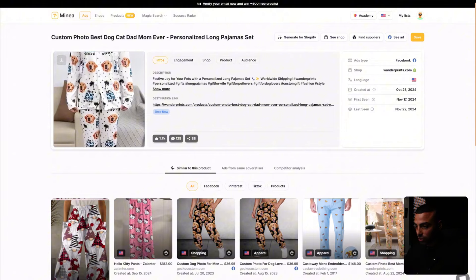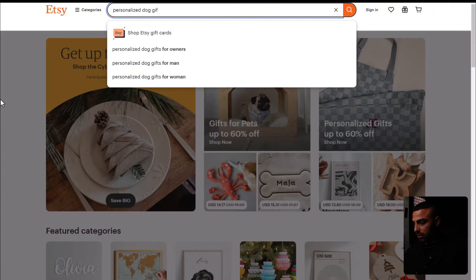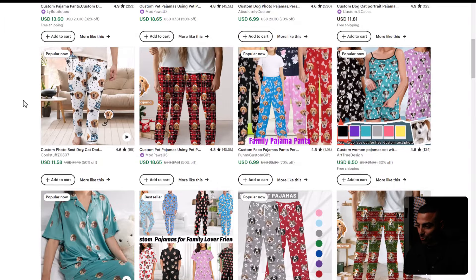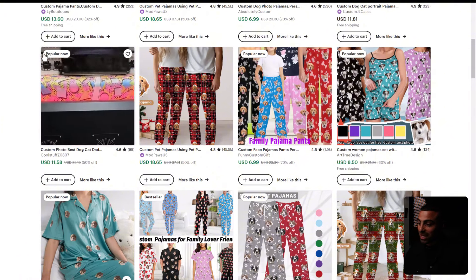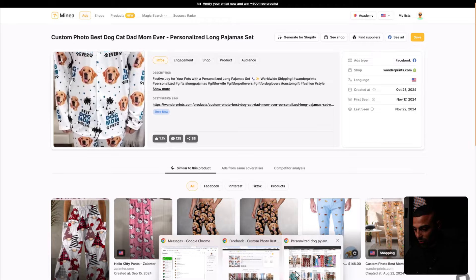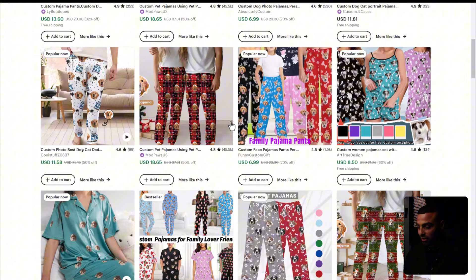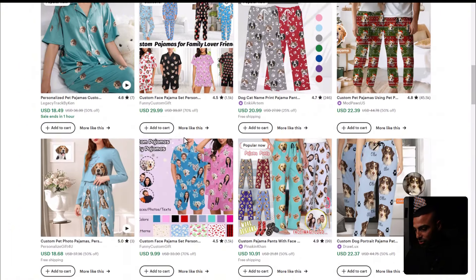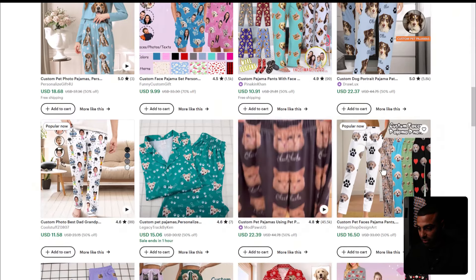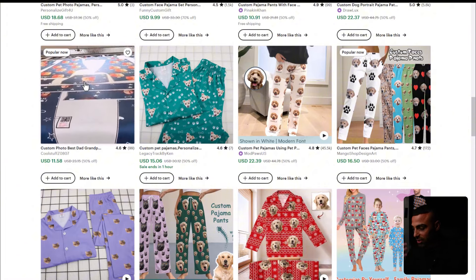What I like to do is see what's working and get inspired to find something similar. I'll go to Etsy and search for something similar — like 'personalized dog pajamas'. Instead of selling what's currently on Facebook, like 'Best Dog Mom Ever', you could switch it to 'Best Dog Dad Ever' — Etsy is even saying it's popular now. Same design but now you target dads instead of moms. That's just one way of being different, targeting an audience that hasn't seen it before.